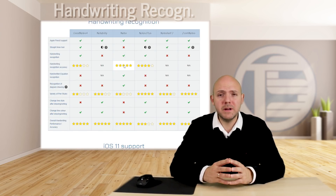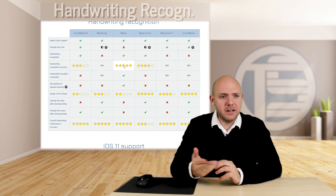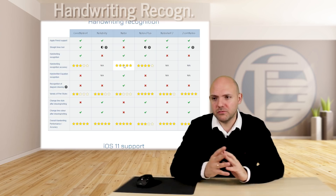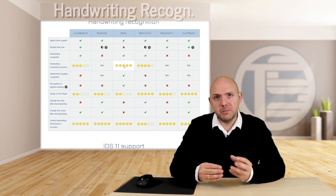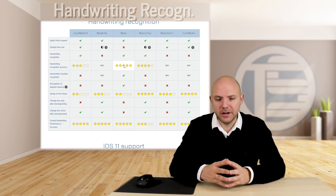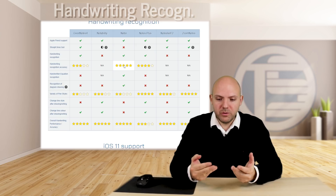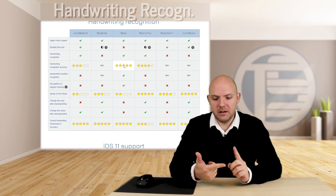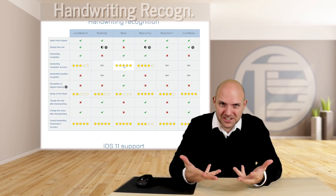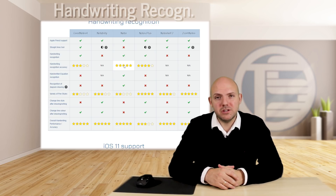Then another thing is pen styles — how many pen styles are available in these apps. In GoodNotes 4, as much as I love the handwriting feel, there's not very much to choose from: you can choose color and pen size, but that's about it, and Notability is similar. Notes Plus has loads of different options regarding pen style — you can even make a different filling inside the line you draw. And once you've written something, can you change the line's color and visual appearance afterwards? In GoodNotes it's not possible to change the lines, but in Notability and Notes Plus you can change the style afterwards — something GoodNotes should really implement.